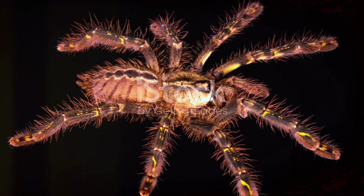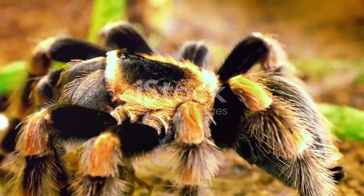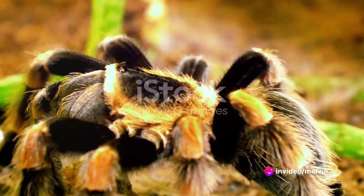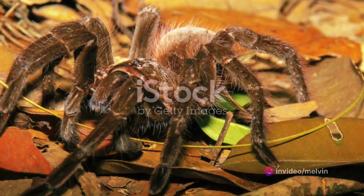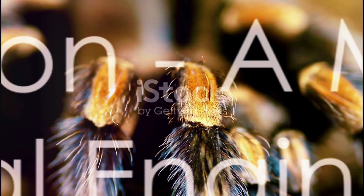One of the tarantula's most distinctive features, the urticating hairs, are found on the opisthosoma. These hairs are a defensive mechanism. When threatened, the tarantula kicks these hairs into the air, and if they get into the eyes or nose of a predator, they cause intense irritation.